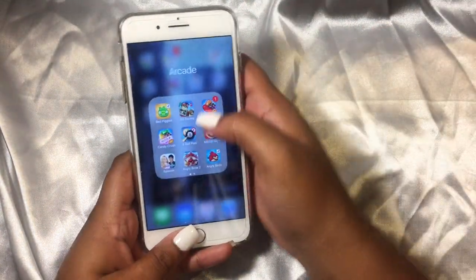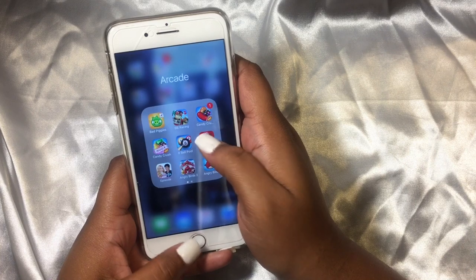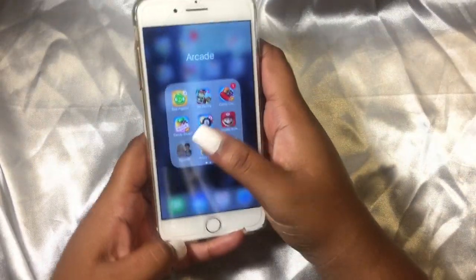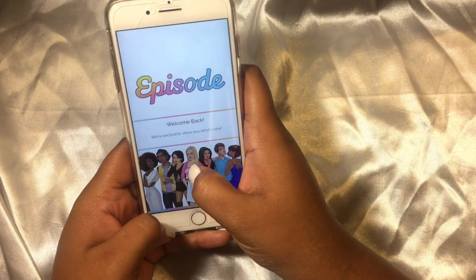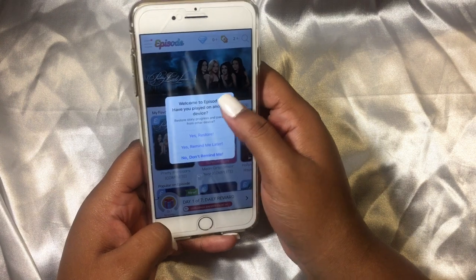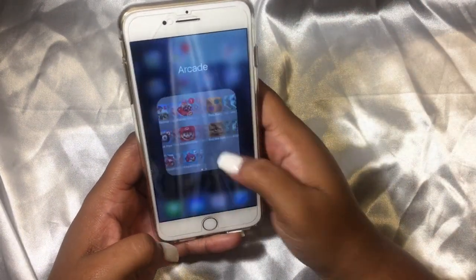Then I have my Arcade folder: Bad Piggies, BB Racing, Candy Crush Saga, Candy Crush Soda Saga, 8 Ball — which is like pool — Mario Run, which costs $4.99 in the App Store. Then I have Episode — I used to be obsessed with this, it's not even a game, it's just like a storyline. But when I got my new phone, it logged me out and I forgot my password, and every time I hit Restore it says wrong information, so I'm not going back on there until they fix that.